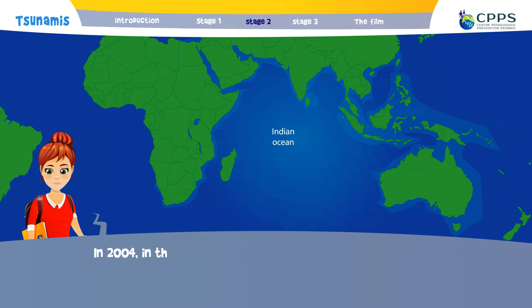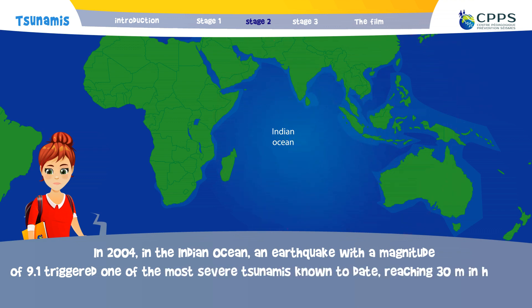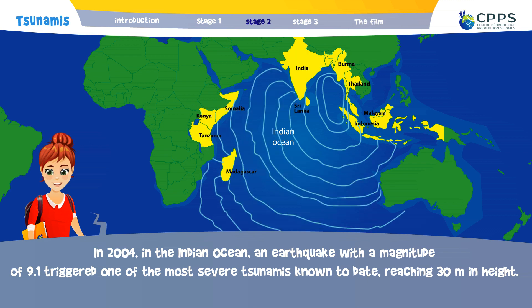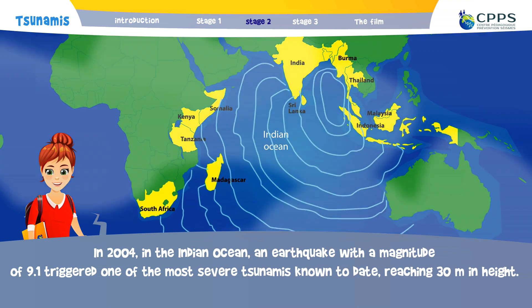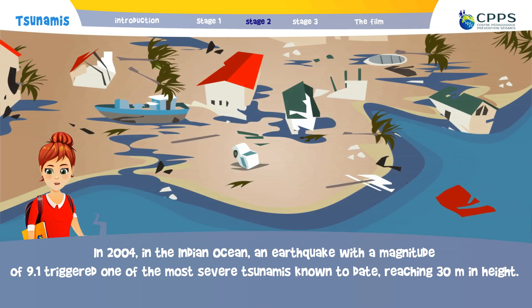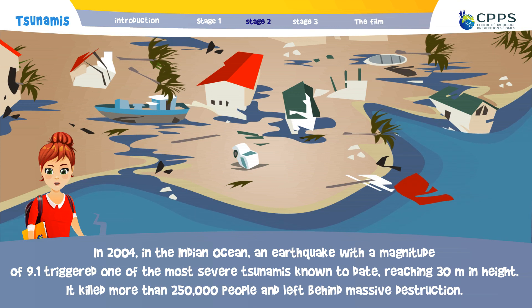In 2004, in the Indian Ocean, an earthquake with a magnitude of 9.1 triggered one of the most severe tsunamis known to date, reaching 30 metres in height. It killed more than 250,000 people and left behind massive destruction.